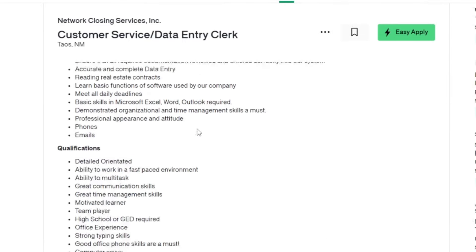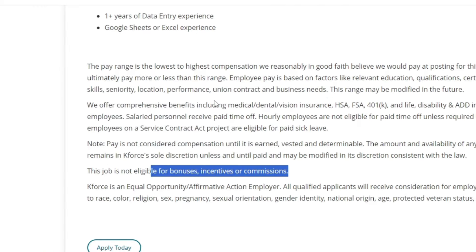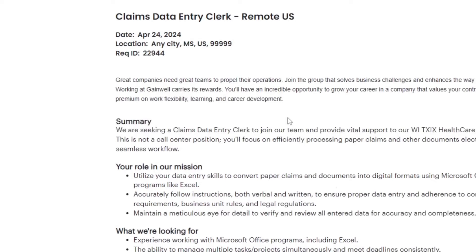Thank you for tuning in to today's video, where we explored five exciting remote data entry job opportunities. Whether you're looking to kick-start your career or seeking a change of pace, these roles offer flexibility, growth potential, and valuable experience. Remember, the links to apply for each job mentioned in this video are available in the description below. Wishing you all the best in your job search endeavours. Until next time, take care and peace.